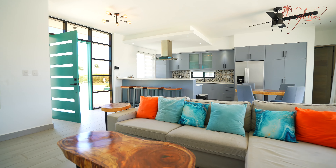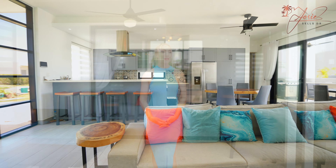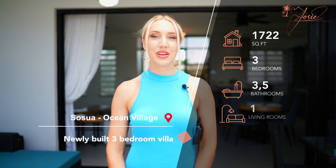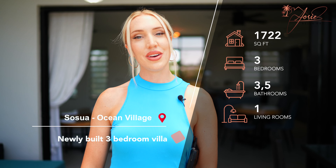This villa is being sold fully turnkey and furnished, so it would make an amazing Airbnb or investment property as well as a family home. Thank you so much for watching — as always, please like and subscribe and we'll see you in the next video.